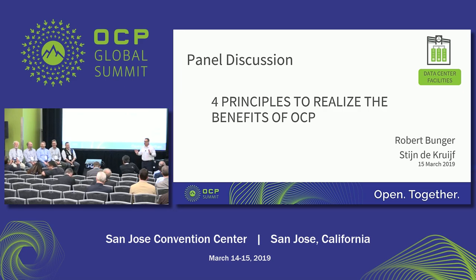Hey, good afternoon everybody, we'll go ahead and get started. My name is Rob Bunger, I am the Incubation Committee Representative for the Data Center Facility Project, and I've been doing OCP stuff for about four-ish years.